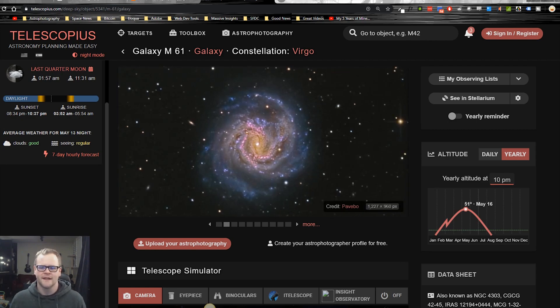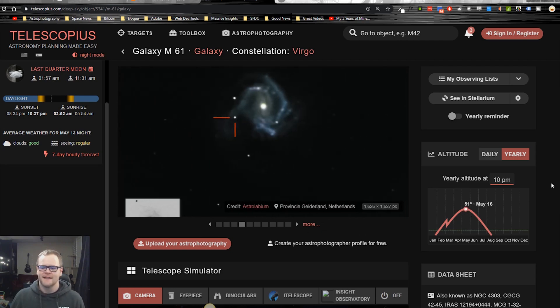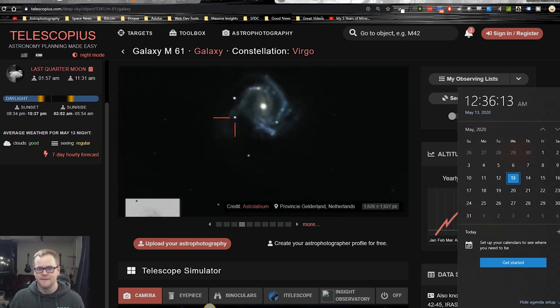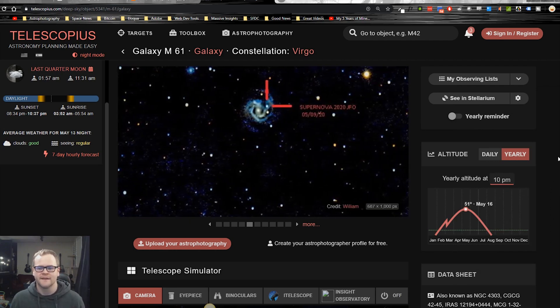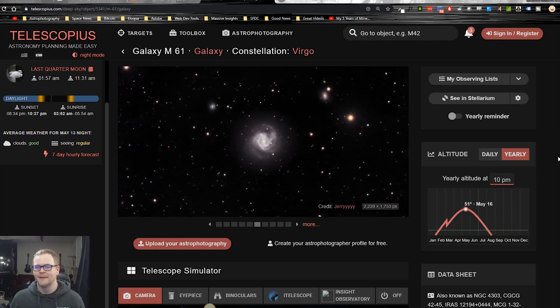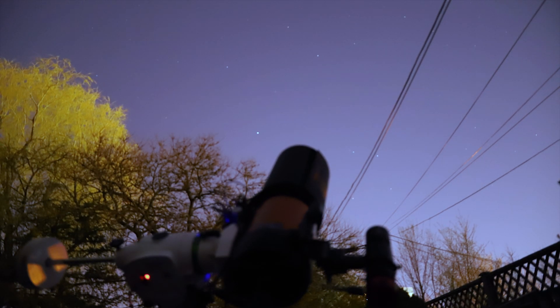So I just found this out now while taking a look at Telescopius, but this is the perfect time to actually shoot this object. It is high in the sky on May 16th, and today is May 13th, so that's right on point for when we should be shooting this. So that's a perfect time for our supernova to go off as well, and I'm glad I'm able to shoot it from my backyard. If it was any lower, I might not have been able to see it through the trees, so I'm very thankful.